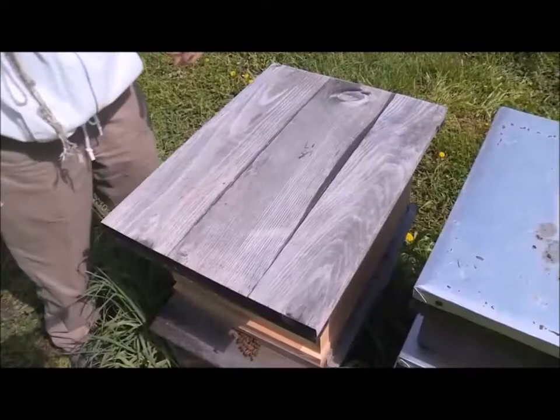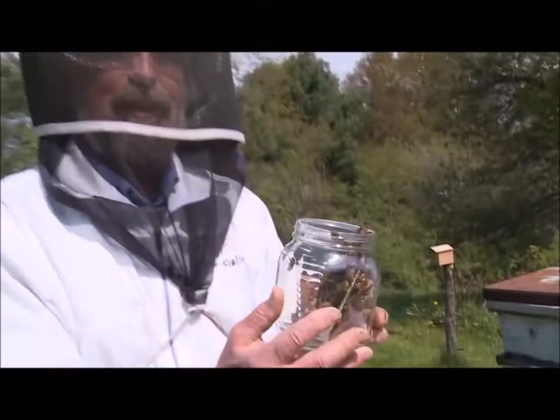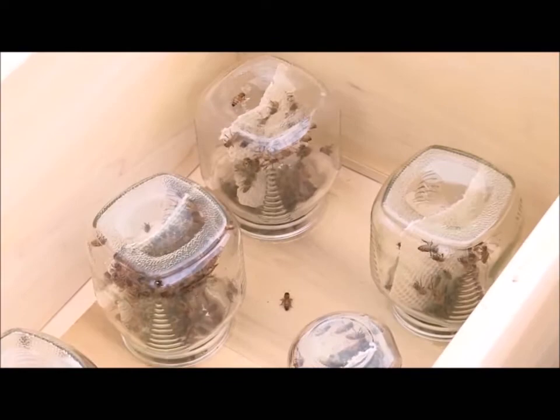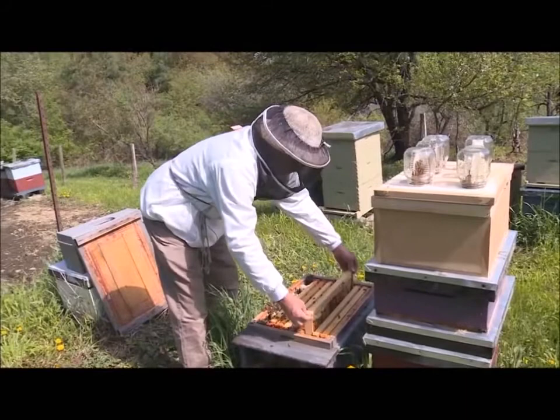This is the first beehive built by Langstroth in 1852. At first glance it looks like a normal beehive, but inside is a glass jar where honey is stored. Although it was easy to harvest, they soon stopped using it because the amount of honey was low.